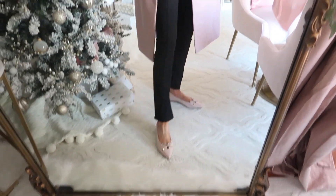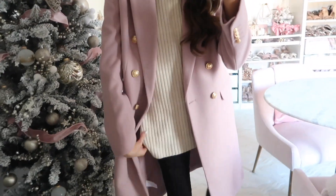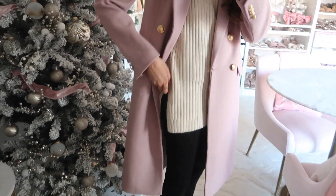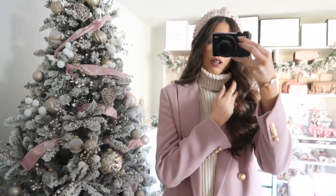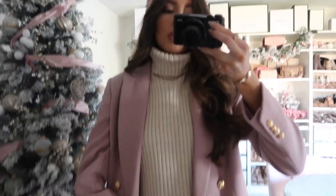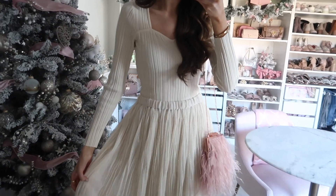I have it styled with a statement coat from Express — I'll check if it's still available and link it. The sweater itself goes pretty long at a definite tunic length with a split hem on the side. It's sleeveless but has a chunky turtleneck and it's just extra cozy. You could even pair this with a blazer for work — it's such a good staple and runs true to size.